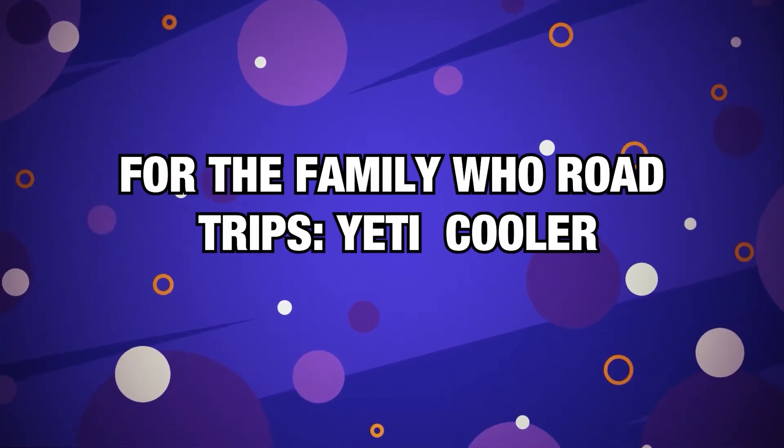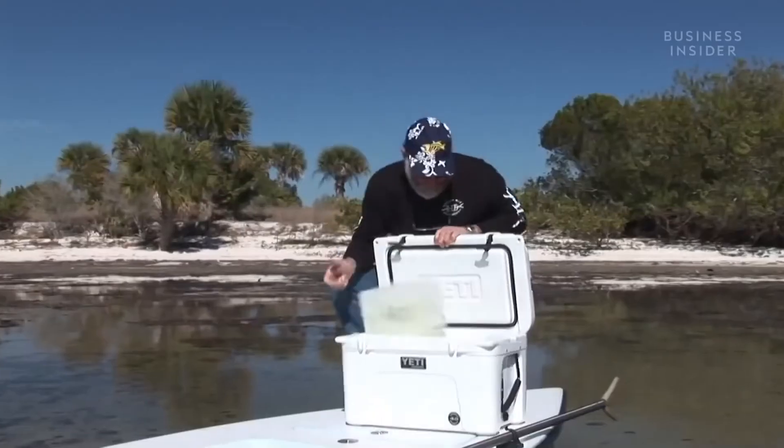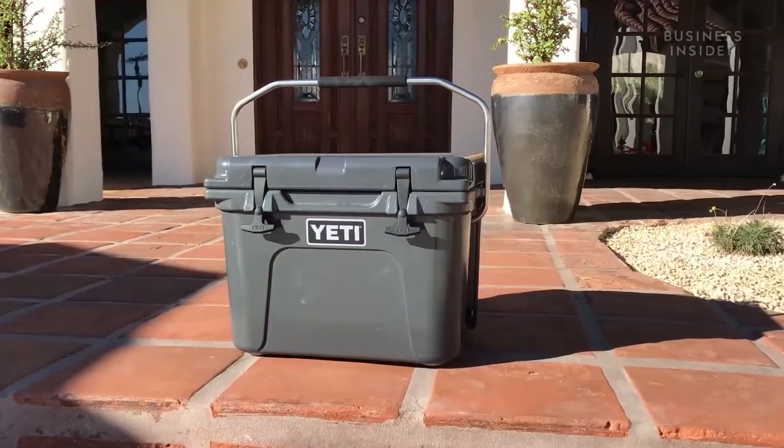Number 6, for the family who road trips — Yeti Cooler. An indestructible, well-insulated cooler that can keep its contents chilled for an extended period of time can make life easier, whether it's used for car camping or tailgating. The Tundra, the flagship model of Yeti, is renowned for its incredible ability to keep food and beverages cold for days.